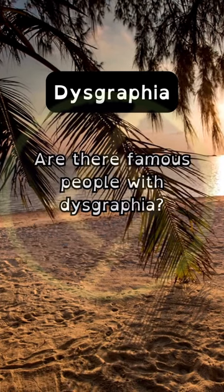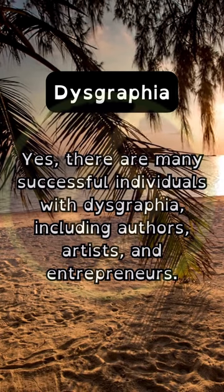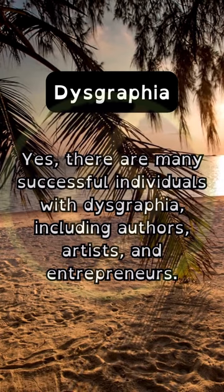Are there famous people with dysgraphia? Yes, there are many successful individuals with dysgraphia, including authors, artists, and entrepreneurs.